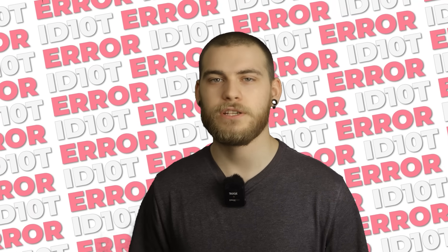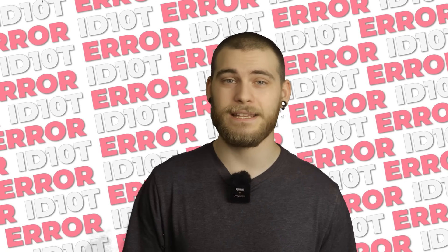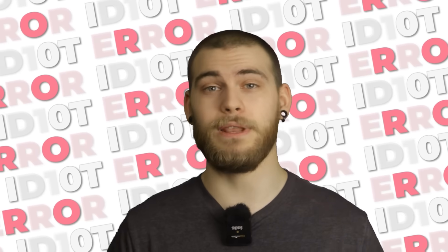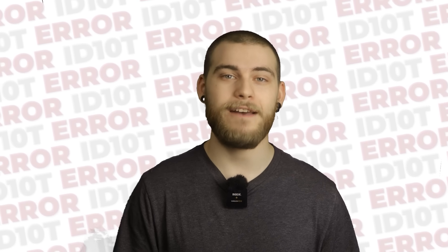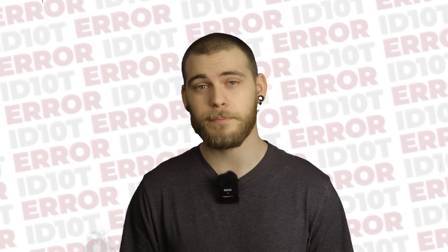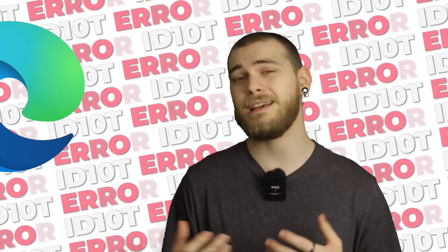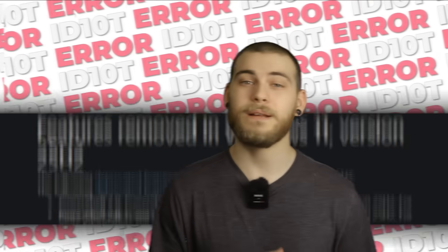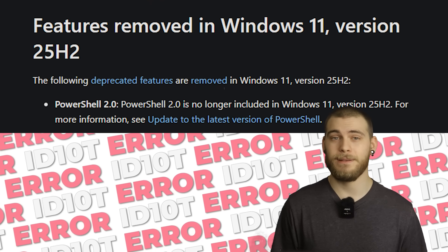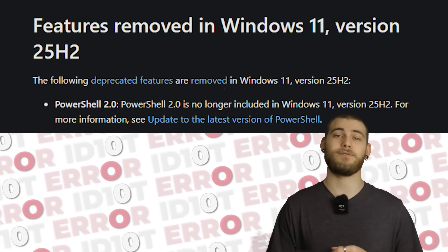Microsoft says 25H2 includes significant advancements in build and runtime vulnerability detection coupled with AI-assisted secure coding. They won't explain what AI-assisted secure coding means, and neither will I, because I don't know either. Parts of the Windows kernel have been rewritten in Rust — a programming language that makes developers feel superior to other developers. There is also administrator protection, which prevents malware from gaining admin rights, unless the malware asks very nicely. They completely removed PowerShell 2.0, which was from 2009, so it had a good run — 16 years is a long time to be obsolete and still be installed by default.